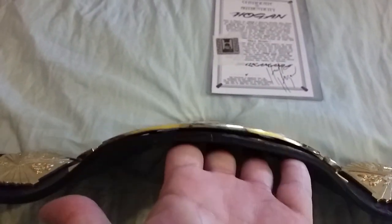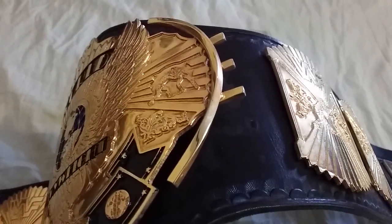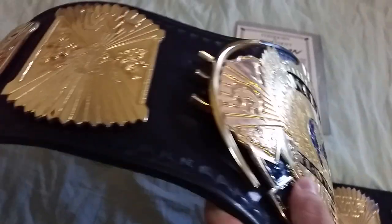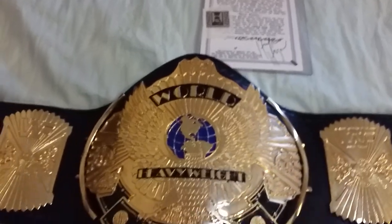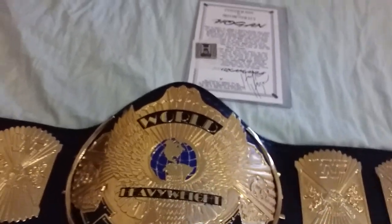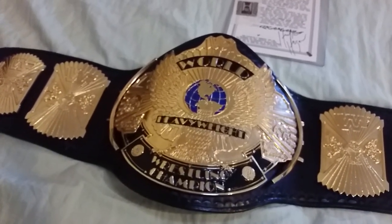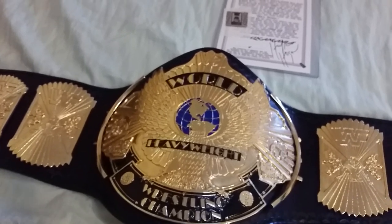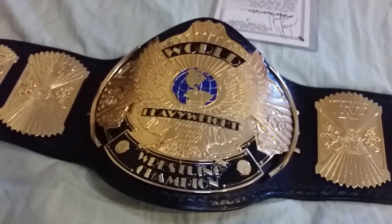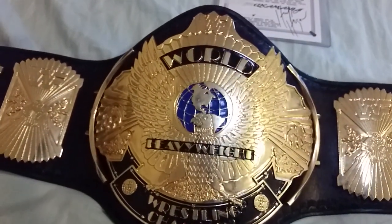Take a look at the front again — beautiful belt. You can see such a nice curve in the main plate, and the sidebars come off the leather just like the original belt. You can see it on my other belt as well. The Winged Eagle — just incredible detail.